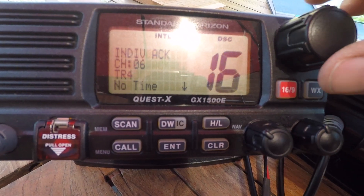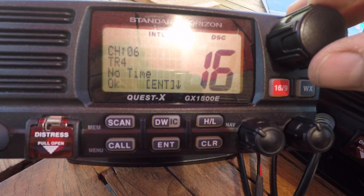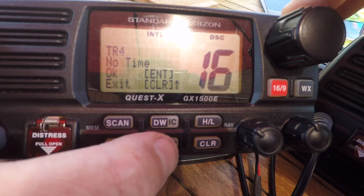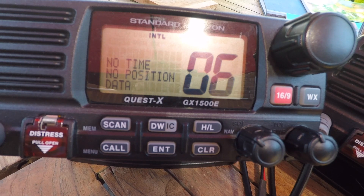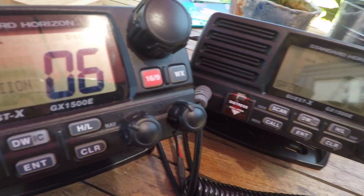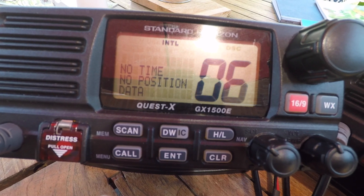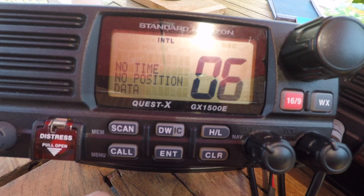If we follow the arrow down, it will say channel 6, Training Radio 4 — OK, Enter. If we wanted to exit, we'd press Clear. We press again, our set would then go to channel 6, and the set we're calling would also go to channel 6. We'd go back to our set and then use our press-to-transmit, knowing that the other vessel is listening because it just pressed the button.